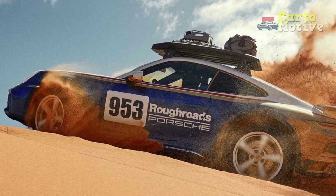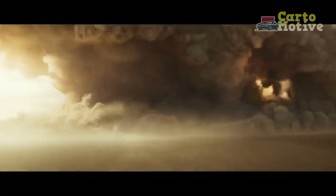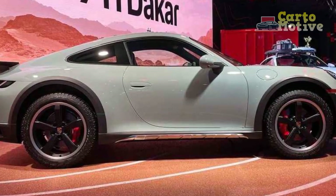The 2023 Porsche 911 Dakar is an all-new arrival in the USA. Almost pricier than the GT3 RS, it sits near the top of the 911 range but serves an entirely different purpose than its track-bred sibling.